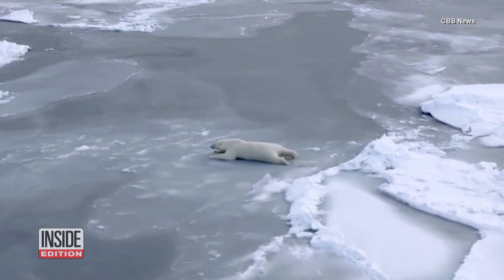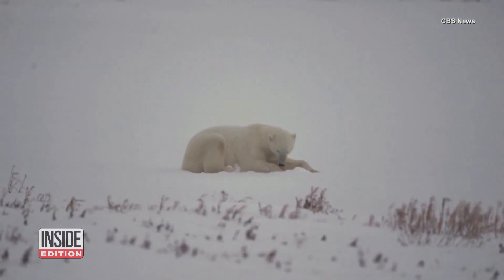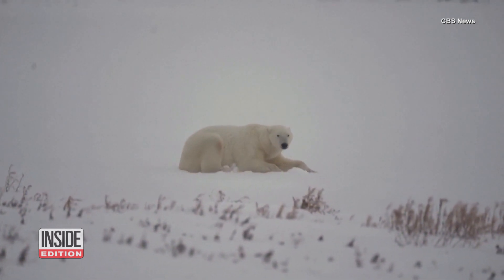Now, what to do with this information? Well, it could lead the way for products to help industries that operate in cold weather. De-icing is always a challenge, but maybe this humble bear will make the process a little easier.